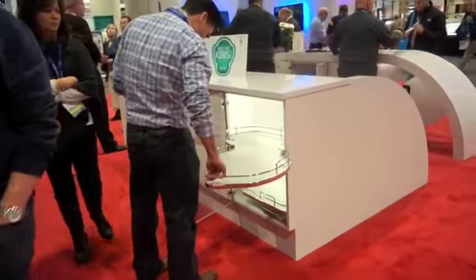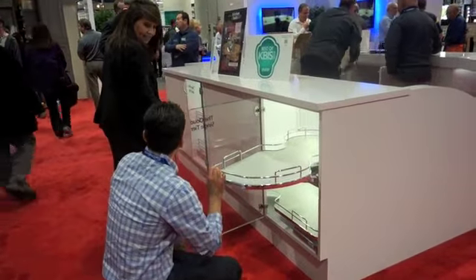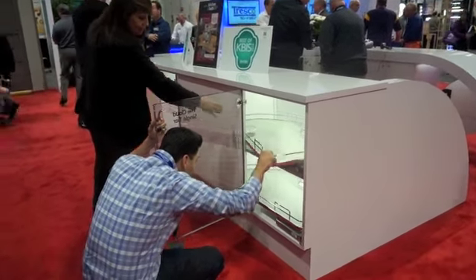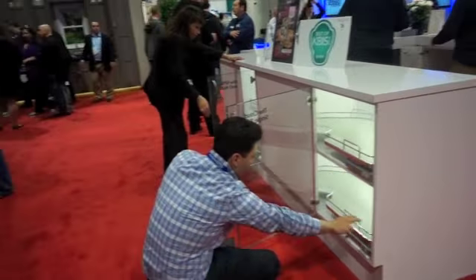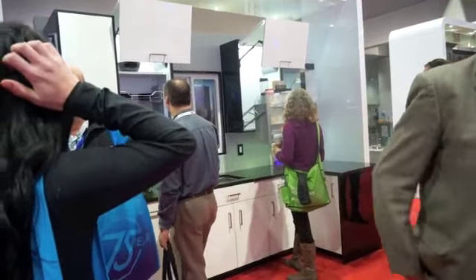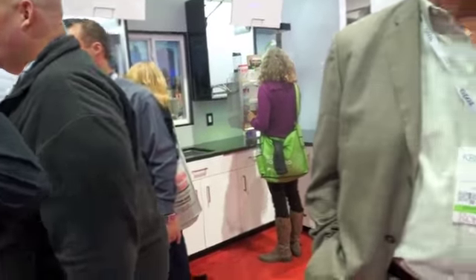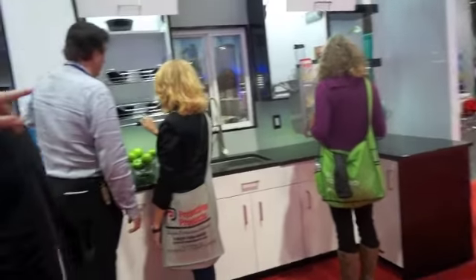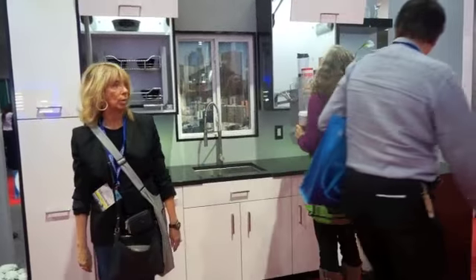This is the Rev-A-Shelf booth. My goodness, it's an unusual-shaped shelf, but you can see it fits in the cabinet and pulls all the way out. They're moving things out and pulling things down. So if you have a high-end design somewhere for your new kitchen, these are really neat.